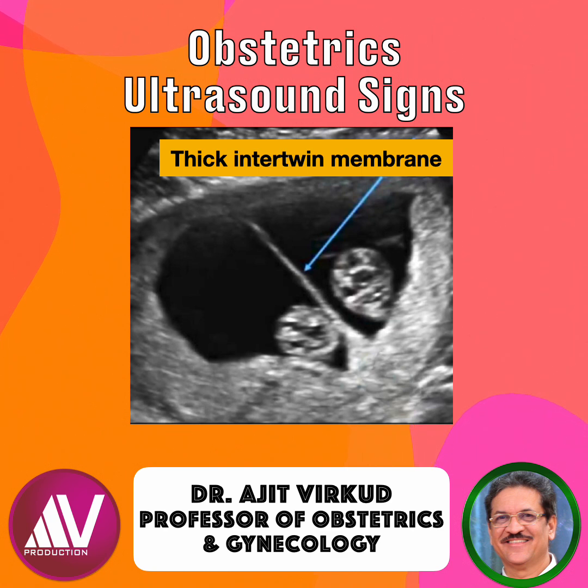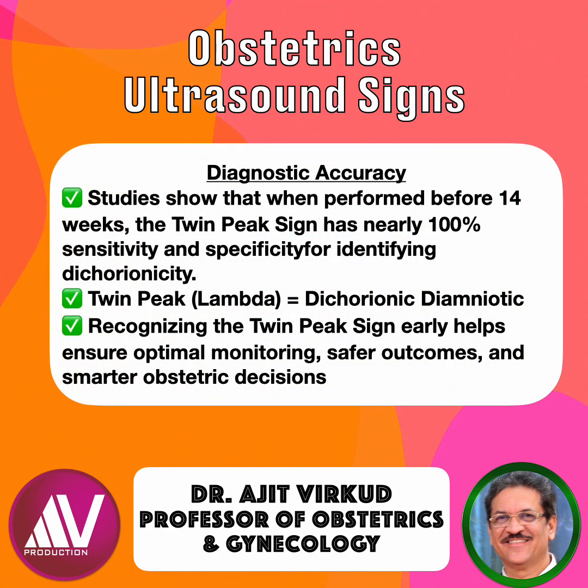This gives the T sign. So, twin peak sign equals dichorionic, whereas T sign equals monochorionic. Studies show that when performed before 14 weeks, the twin peak sign has nearly 100% sensitivity and specificity for identifying dichorionicity.